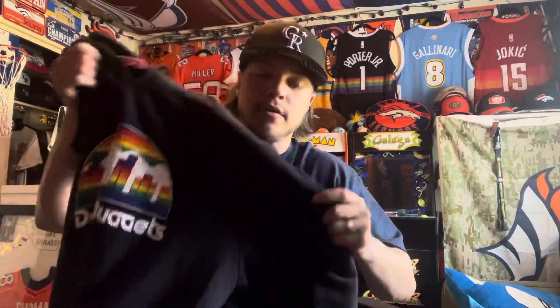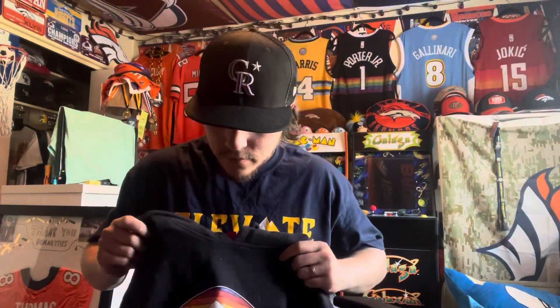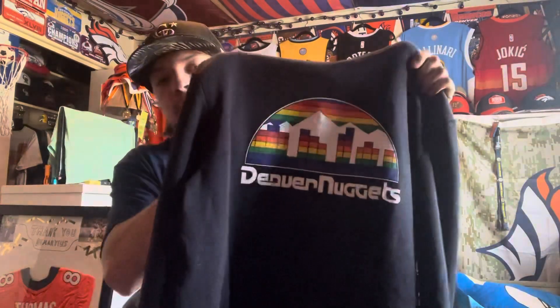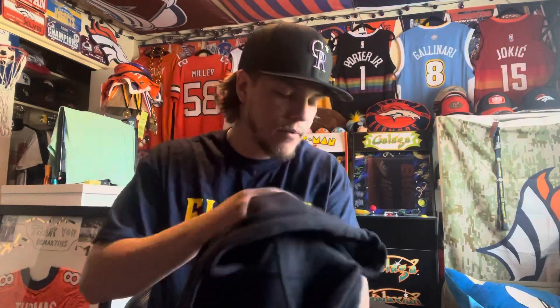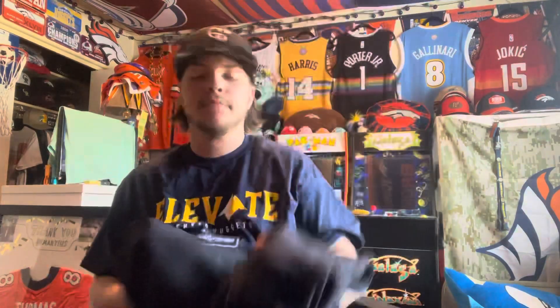It's also got the size tag — I got an XL because Mitchell & Ness clothing runs a little small. I normally wear a large but with Mitchell & Ness I'll probably buy an XL every time. There's nothing on the back; it would have been cool if there was like a Mutombo 55 on the back, but still a nice hoodie. I'll throw it on for you guys real fast.